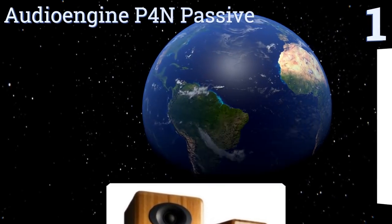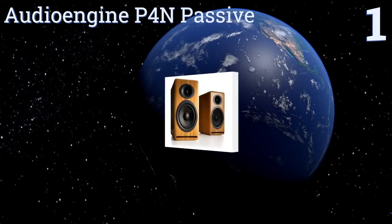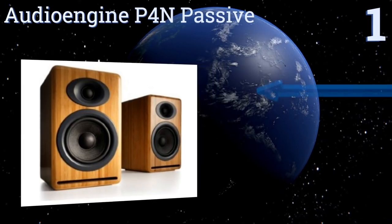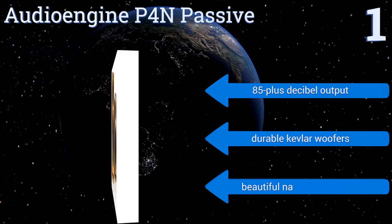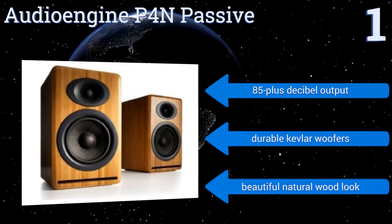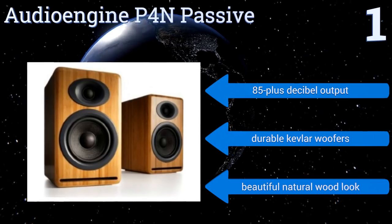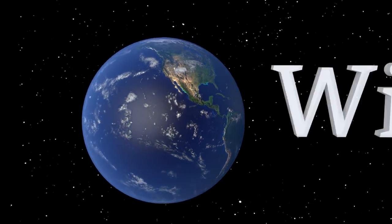Taking the top spot on our list, a pair of Audioengine P4N passive speakers come loaded with high-quality components such as gold-plated 5-way binding posts and a 4-inch front-ported design. These units outperform models twice their size in terms of power and clarity. They boast an 85-plus decibel output, durable Kevlar woofers, and a beautiful natural wood look.